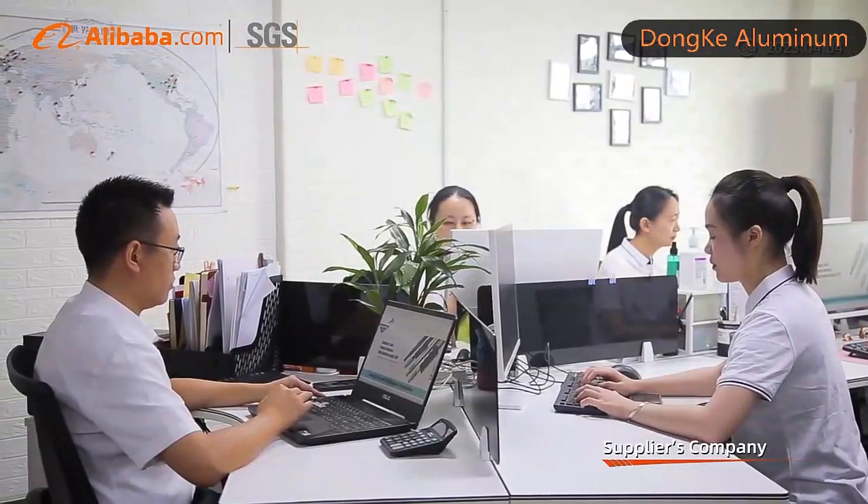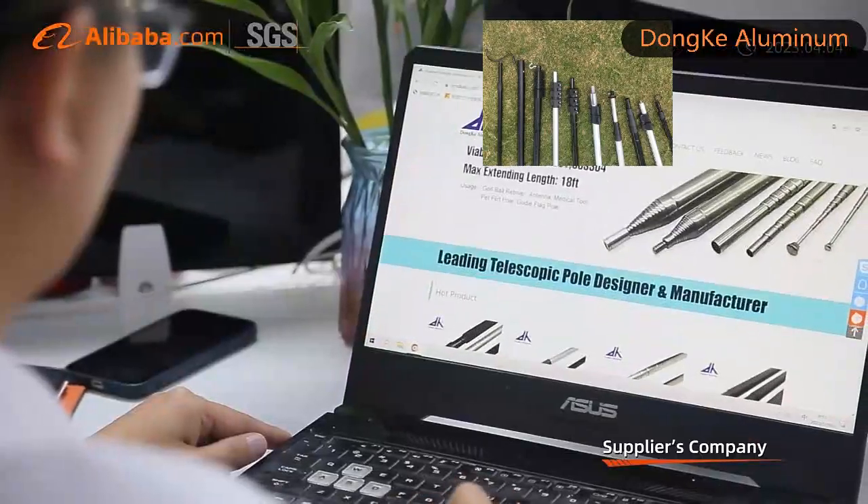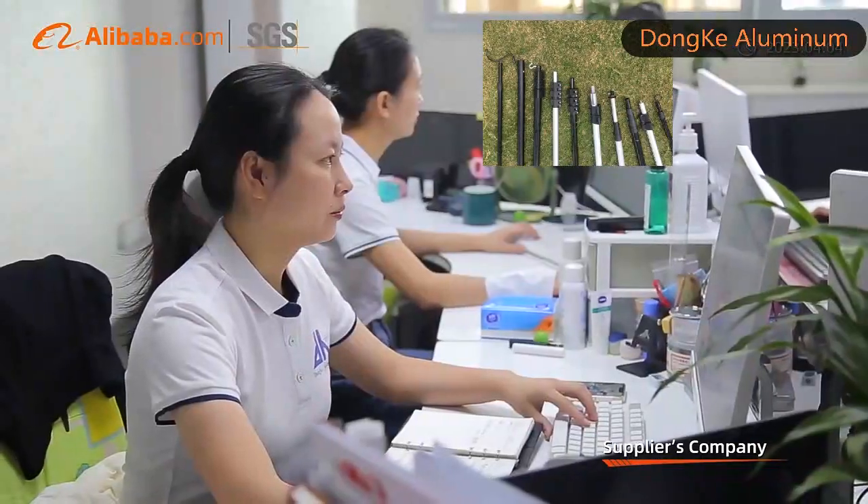We are skilled in aluminum stamping, bending, welding, drilling, milling, and CNC machining.